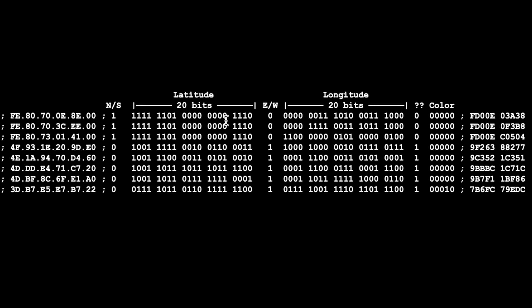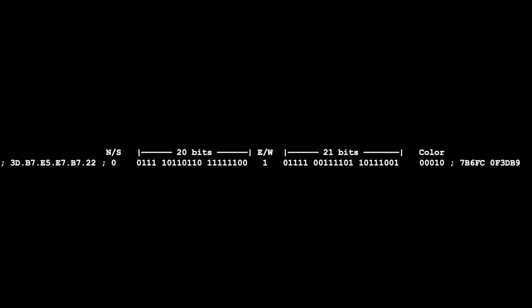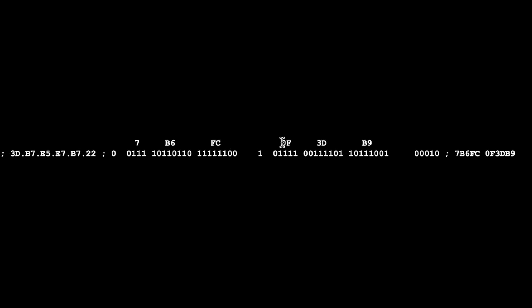This 20-bit latitude value and 21-bit longitude value each convert to a hex representation. Initially I assumed 20 bits for longitude, but after further reading I confirmed it was actually 21 bits. So the final layout is: north/south bit, 20 bits for latitude, east/west bit, 21 bits for longitude, and the 5-bit color code.